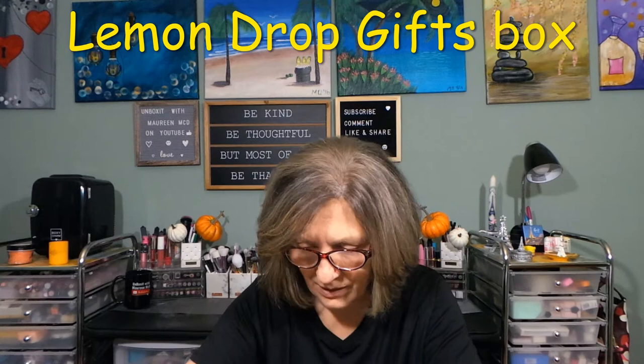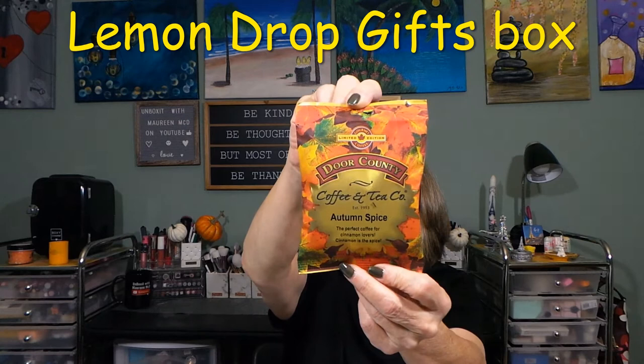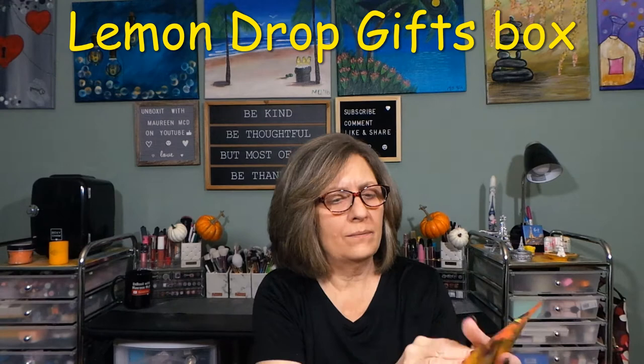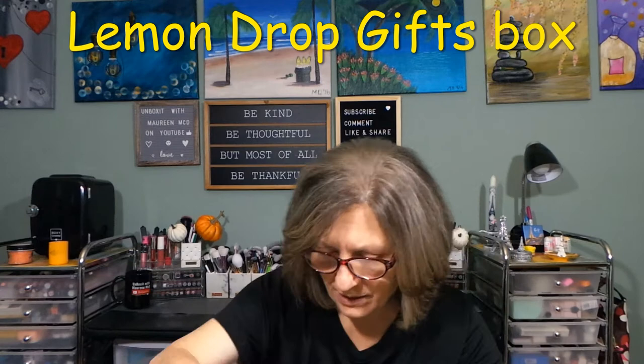Next item is from Door County Coffee and Tea Company — Autumn Spice, the perfect coffee for cinnamon lovers. Wow, I love that, and it's good until 2023. Door County Coffee and Tea Company, Sturgeon Bay, Wisconsin. That looks good. There was also a little postcard there for the caramels, which is a nice touch.